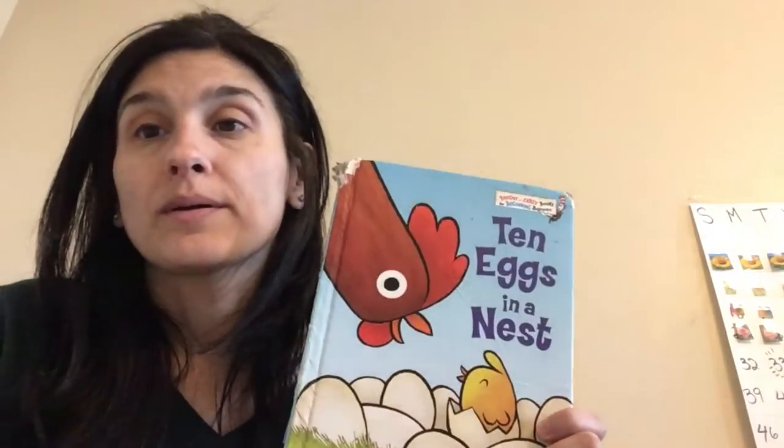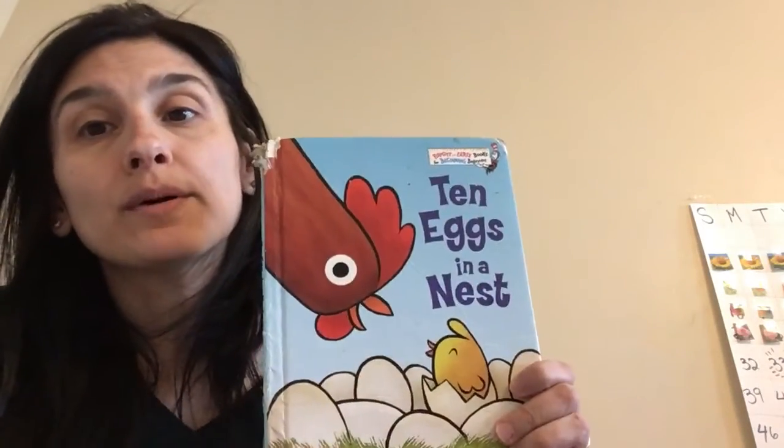Hi guys, it's Maura Etty, and today we're going to do a math book. Okay, pay attention to the numbers in the book.